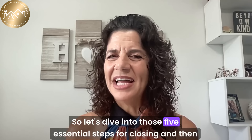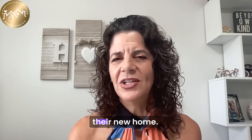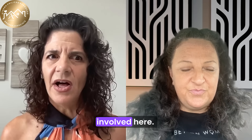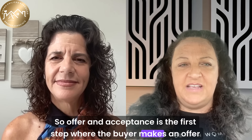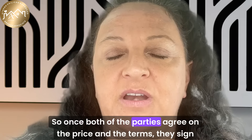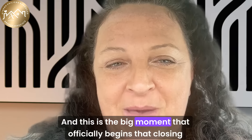Let's dive into those five essential steps for closing, and then let's talk about how a buyer can properly prepare for moving into their new home. Step one is the offer and acceptance period. This is the first step where the buyer makes an offer on a property, and the seller has the choice to accept it, reject it, or counter it. Once both parties agree on the price and the terms, they sign the contract, and this is the big moment that officially begins the closing process.